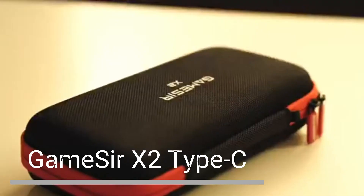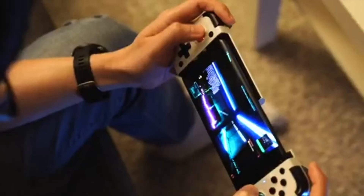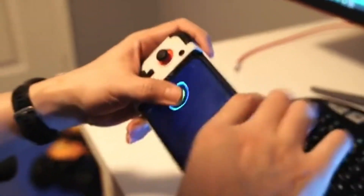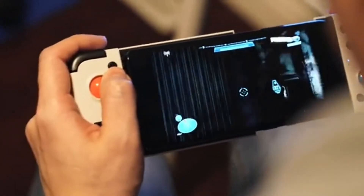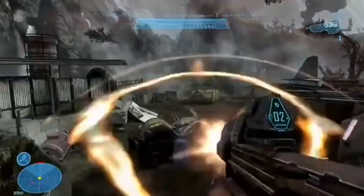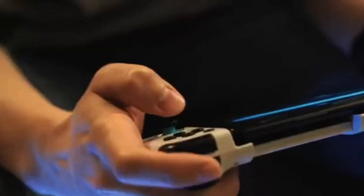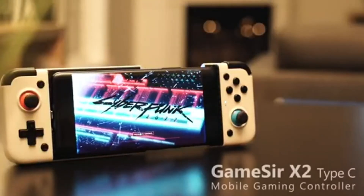GameSir X2 Type-C Mobile Gaming Controller. The GameSir X2 is a wired mobile gaming controller compatible with a wide range of Android devices. It has an ergonomic design with soft, rubberized grips, and responsive analog sticks, triggers, and buttons for precise control. It connects to your Android device via a USB-C cable, providing a reliable connection and low latency. It's compatible with games from the Google Play Store and Xbox Game Pass Ultimate, so you can play all your favorite games with a controller.